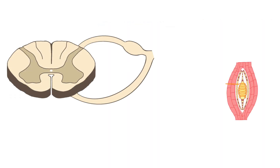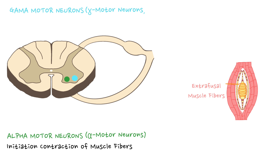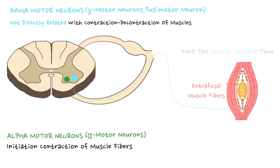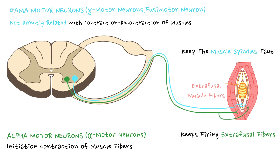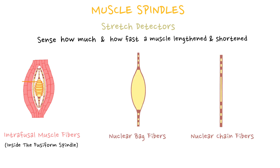There are two important motor neurons responsible for contraction of skeletal muscles: alpha and gamma motor neurons. Alpha motor neurons innervate extrafusal muscle fibers of the skeletal muscles and are responsible for initiating and controlling muscle contraction. Gamma motor neurons, or fusimotor neurons, are not directly related to contraction; they keep the muscle spindle taut during alpha motor neuron firing. Inside the belly of a skeletal muscle, there are specialized receptors known as muscle spindles — stretch detectors sensing how much and how fast a muscle lengthens or shortens — containing intrafusal muscle fibers.